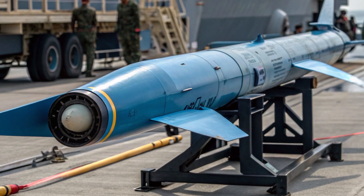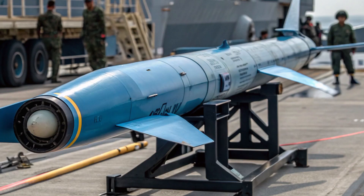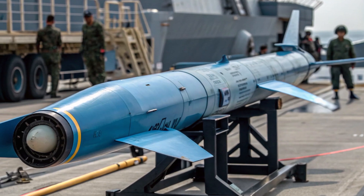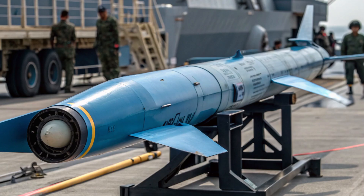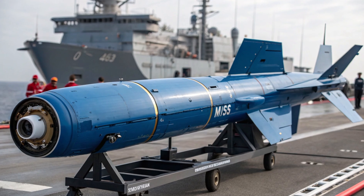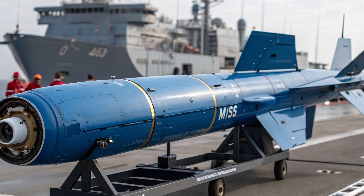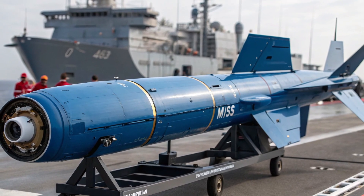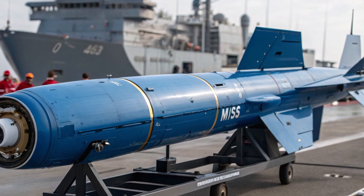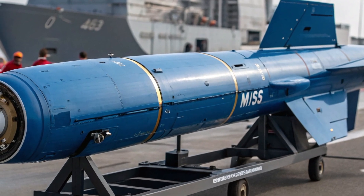Another interesting point is how this system impacts naval tactics. Before 2026, Philippine ships had to rely on getting dangerously close to suspected submarine threats to deploy torpedoes, making them vulnerable to enemy missile strikes or torpedo counterattacks. The rocket-assisted launch changes this dynamic completely. Ships can now stay at a safer distance, launch a torpedo over the horizon, and strike an underwater target without ever entering the submarine's engagement zone. This not only protects the lives of Filipino sailors but also gives commanders more strategic options in conflict scenarios.